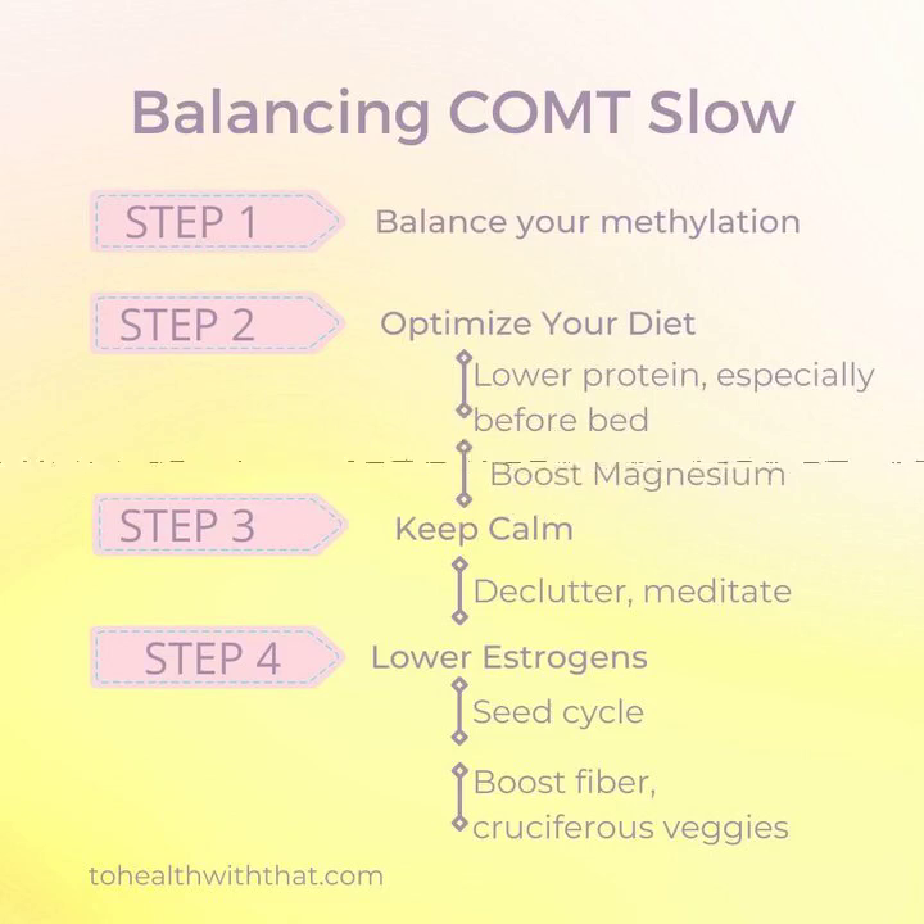It also means high levels of hormones, including the stress hormones, which are really those same neurotransmitters when they operate outside of the brain, and also estrogens. This is not dependent on any one particular COMT polymorphism, but rather the sum of all your COMT polymorphisms.